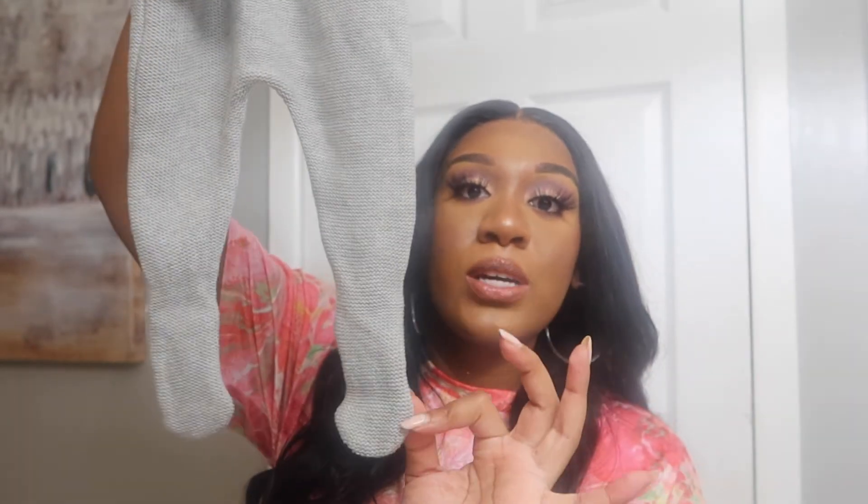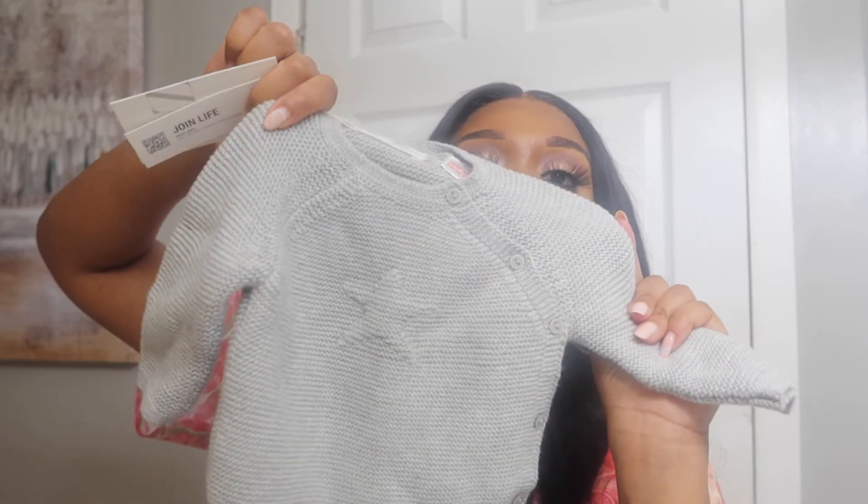Now I'm going to show y'all the two pieces from Zara. I bought these when I first found out I was pregnant, so they're gender neutral. This first one is like a preemie outfit — a jogger with little feet and a size of zero to one month. I'll probably take this in my hospital bag. I also got this cute sweater cardigan with a star on it and little buttons on the side, also zero to one month. The sweater was $19.90 and the bottom was $17.90.